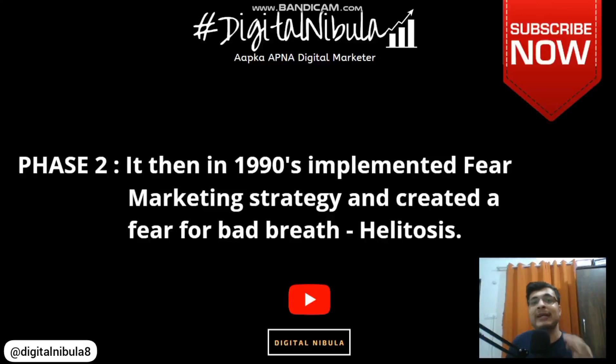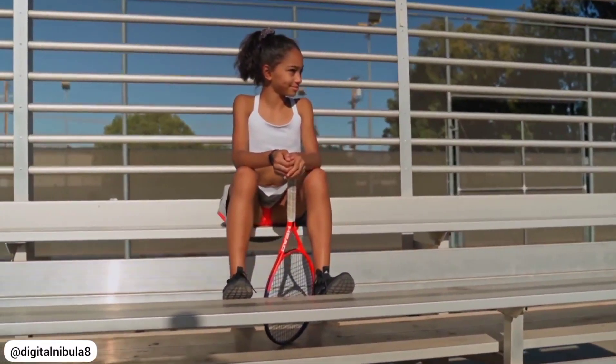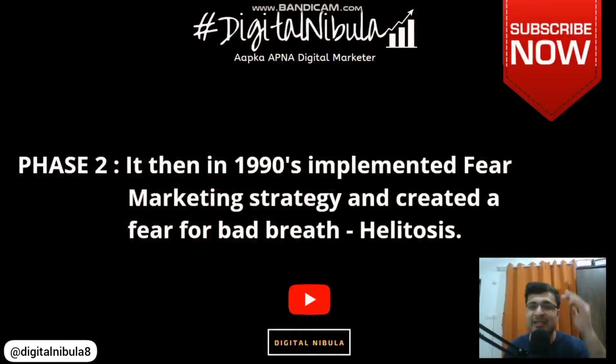When it advertised Listerine, it utilized research data showing that almost 25 percent of the world's population suffers from bad breath, and no one likes that. Listerine leveraged that. It showed advertisements where a charming young woman sitting at a tennis court had a charming man come close to her, but because of bad breath, he went away at the last moment with a feeling of disgust, and the girl was shown crying. This exact strategy persuaded almost 80 percent of American women to buy and try this product because they never wanted that scenario to happen to them.